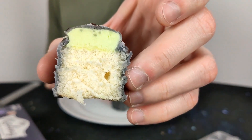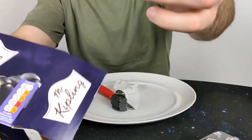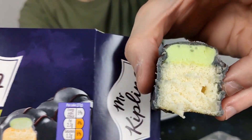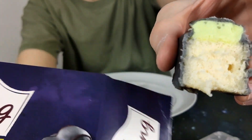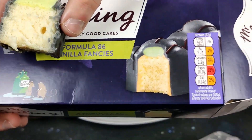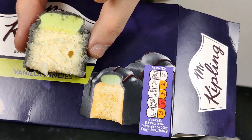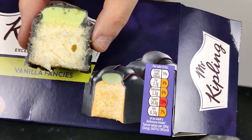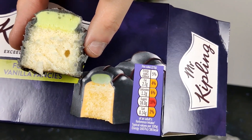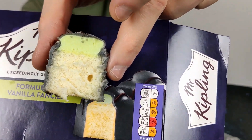Oh look at that — that's pretty impressive actually! It's full of green stuff there. Not quite as picturesque as the one on the box, but I would say the real one actually has more in it. I'm impressed with that — I think that's not bad. Can't complain about that really — lots of green filling there, more than you would expect.